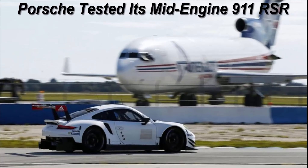Porsche only built seven RSRs for the 2017 season: two for IMSA, two for the WEC, and three test cars. More are on their way, though, as Porsche has sold six cars to customer teams for competition next year.